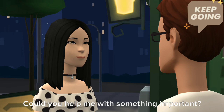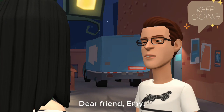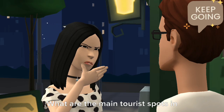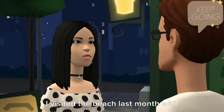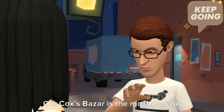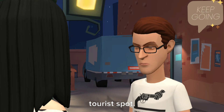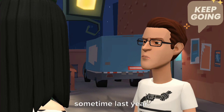Hi, Martin, could you help me with something important? Why not, dear friend, Emmy? What are the main tourist spots in Bangladesh? I know about Cox's Bazaar. I visited the beach last month with my friends. Cox's Bazaar is the most popular tourist spot. I also visited the Cox's Bazaar beach sometime last year.